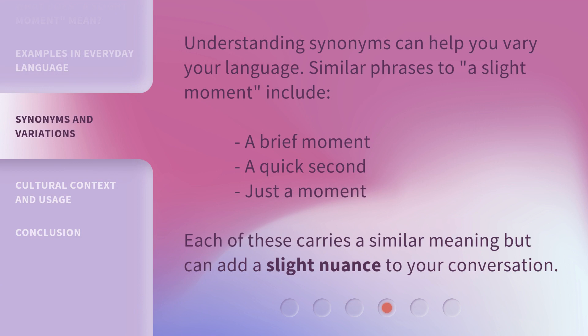Understanding synonyms can help you vary your language. Similar phrases to 'a slight moment' include 'a brief moment,' 'a quick second,' and 'just a moment.' Each of these carries a similar meaning but can add a slight nuance to your conversation.